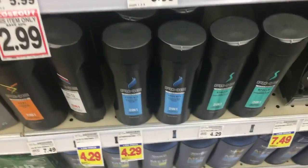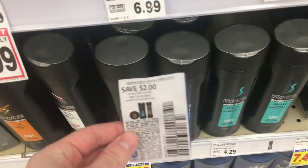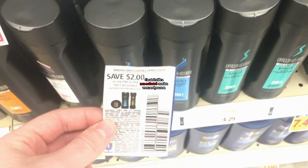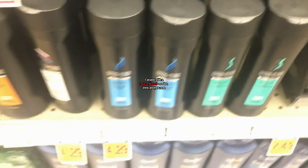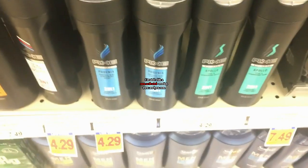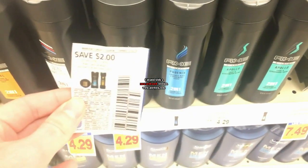This next deal is on the Axe hair products. They're $4.29 at Kroger. Use this $2 off coupon from the 1/27 RetailMeNot, making it $2.29. Ibotta just put up a brand new rebate today for $2 back, making it $0.29. This is a really, really good price for Axe shampoo — a phenomenal deal.